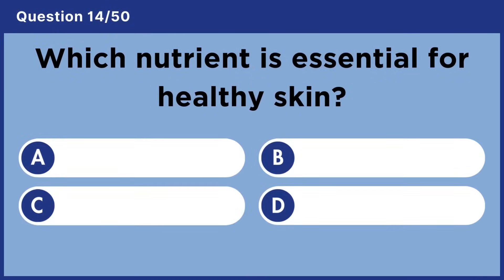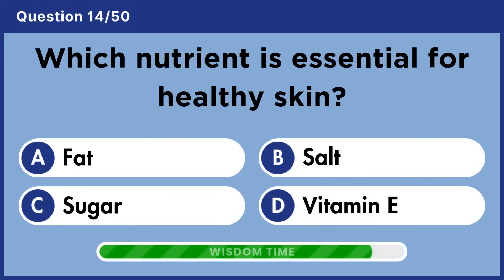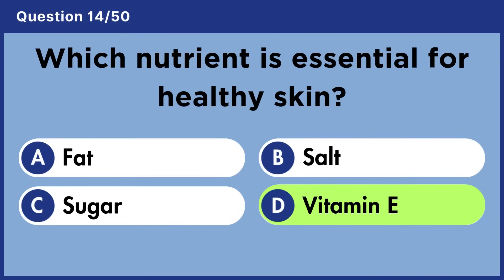Which nutrient is essential for healthy skin? Answer D: Vitamin E.